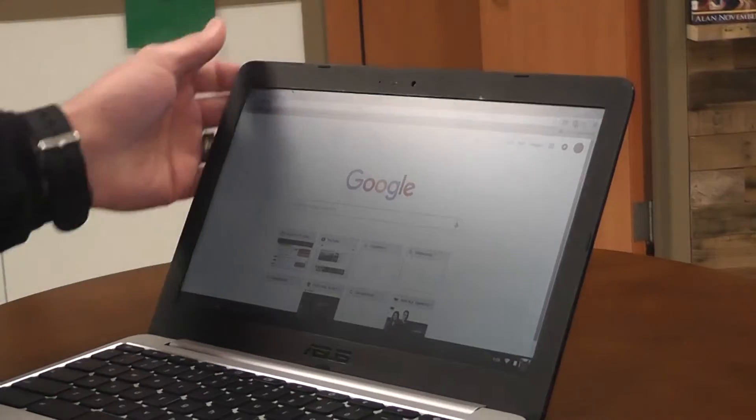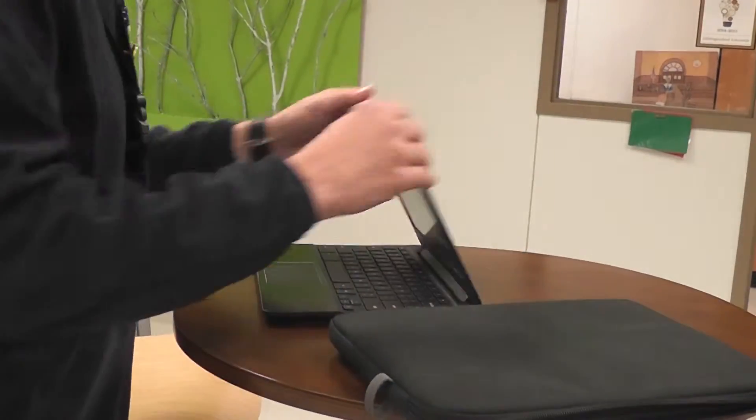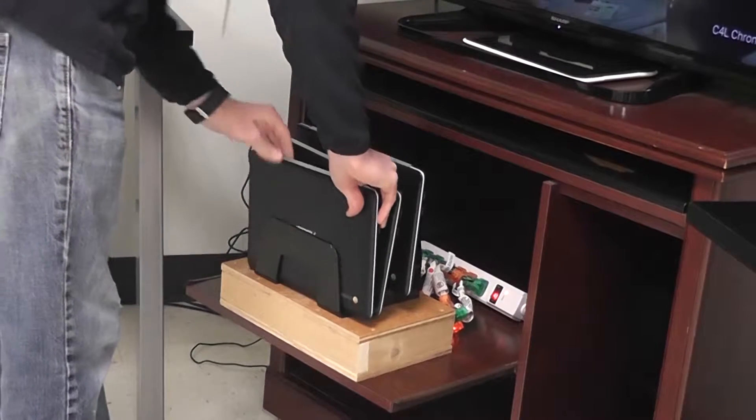Hello everybody. If you're watching this, you probably checked out a Chromebook through the C4L. While we know these are pretty awesome pieces of technology, there are some things you should and shouldn't do in possession of a Chromebook. Here are the dos and don'ts of your Chromebook.